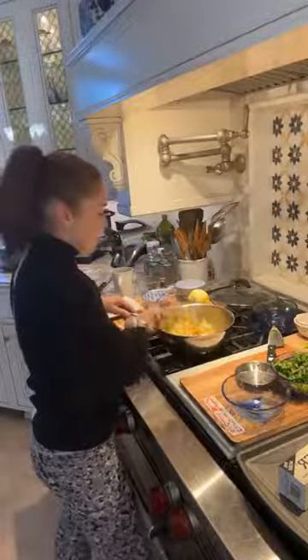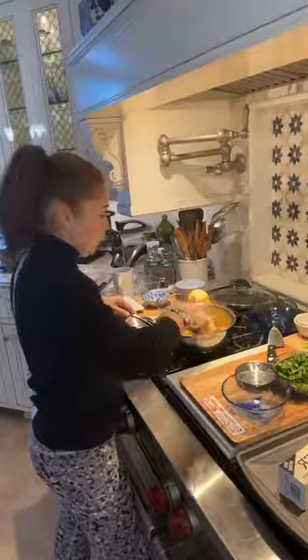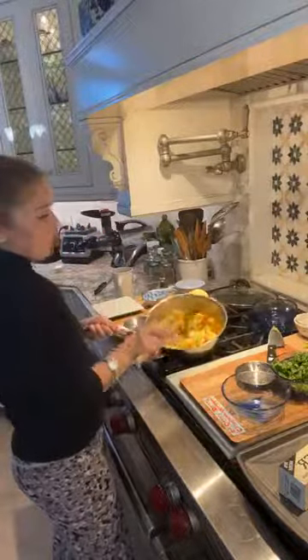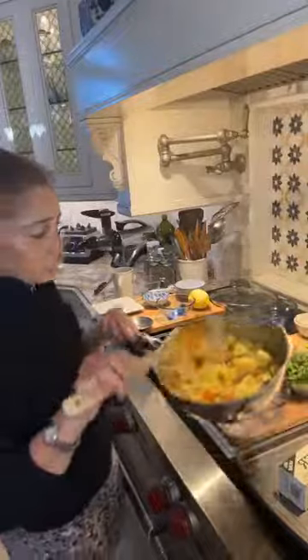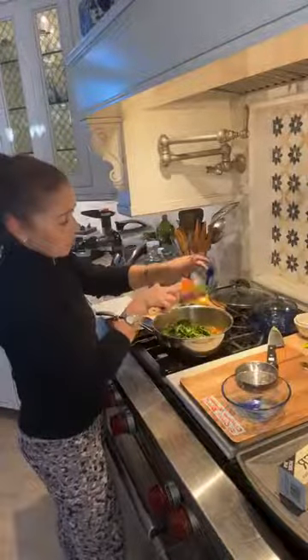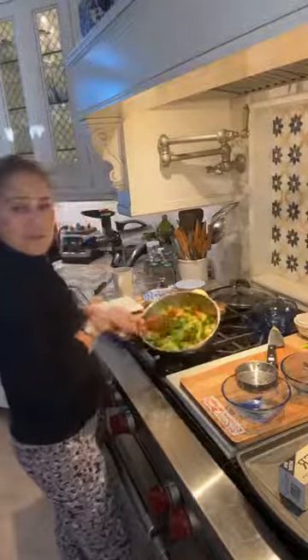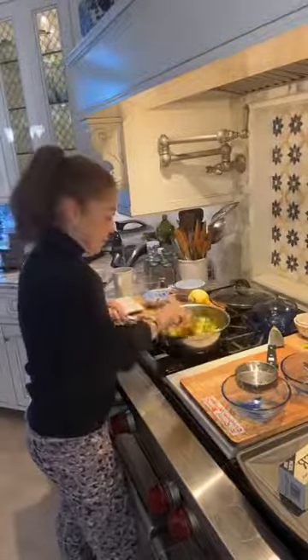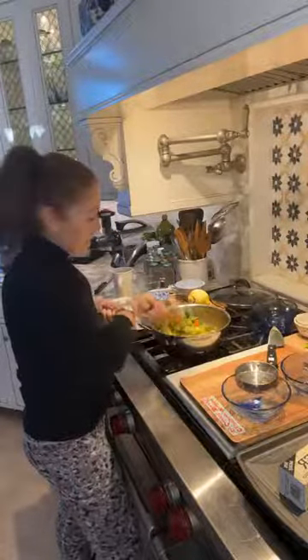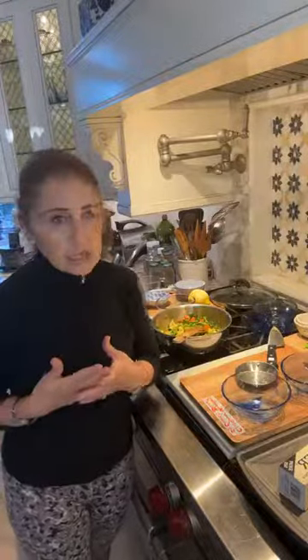Oh my gosh, this looks delicious — I am so excited to eat it! You have so many different tastes and colors. I think I'm ready to add the spinach. We add the spinach at the end and within five minutes it's going to melt into your dish. Beautiful! I'll have this for lunch today, tomorrow, and Thursday for Thanksgiving. This will be great leftovers for a few days.